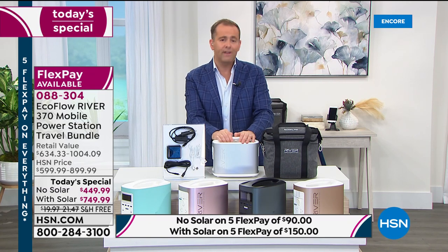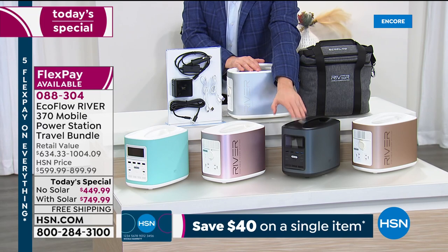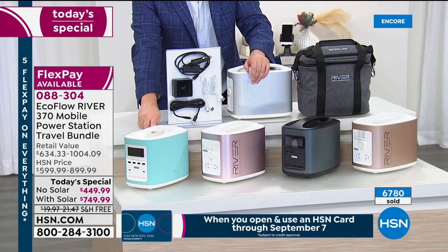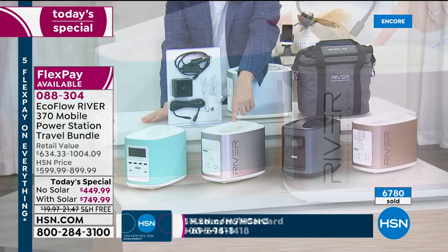Making it affordable is what we call FlexPay. Without solar it's just $90 to get it home. With solar, it's just $150 to get it home. I've had the black one for a long time and I'm so happy with it — it's user-friendly. If you want blue, I have three left — that's about to go. In fact, I'm not even going to talk about it because that's gone.